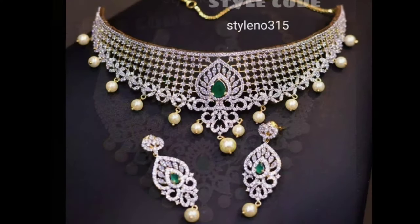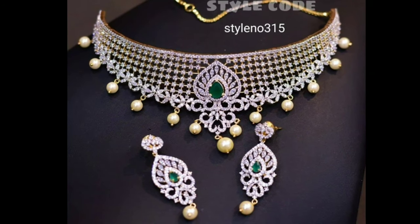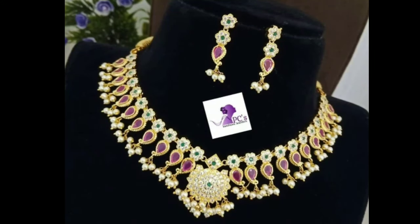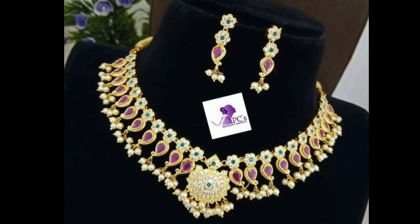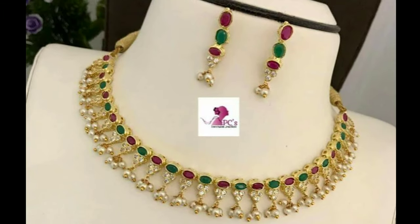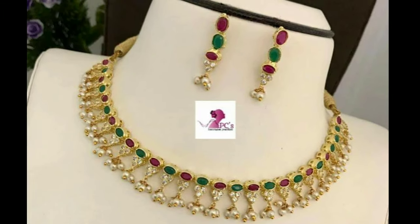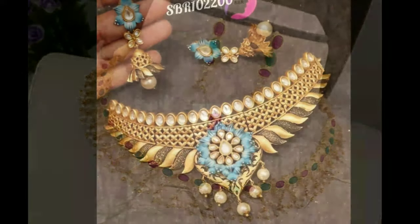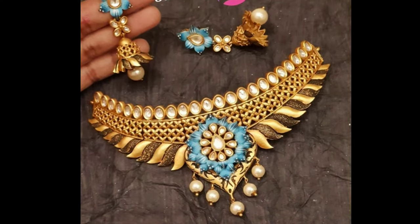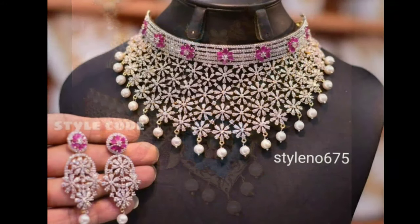Starting with stunning gold choker necklace designs, this beautiful necklace with big emeralds at the bottom part makes it ever so beautiful. This choker necklace goes perfectly with the big necklaces that follow a similar fashion. Moreover, since the emerald green is in contrast with the maroon and burgundy color, pairing it with blouses of such colors makes a lot of sense.